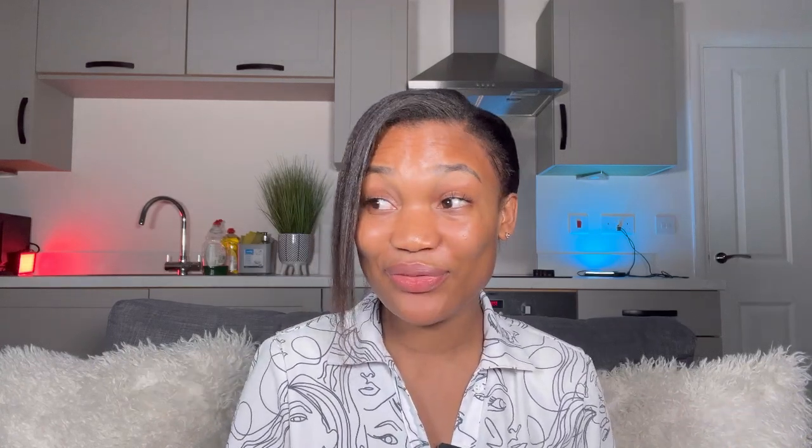First thing first, we are going to be unboxing one of my favorite scrub brands — that is Fix. If you know me very well, you know I'm a Fix girl. Yes, I love Fix, I wear Fix. I only stopped wearing things because I'm now in the theater and I need to wear the hospital scrub. But when I was in the ward, I'm a Fix person. Anytime I go for agency shifts I'm also a Fix person — I wear Fix all the time. So let's open it.